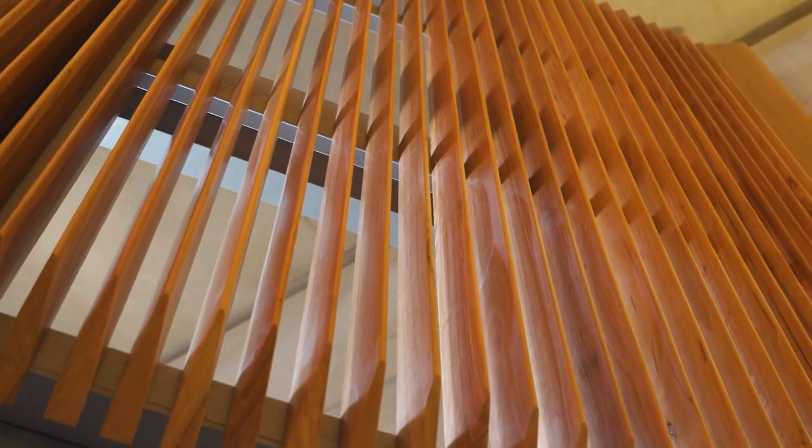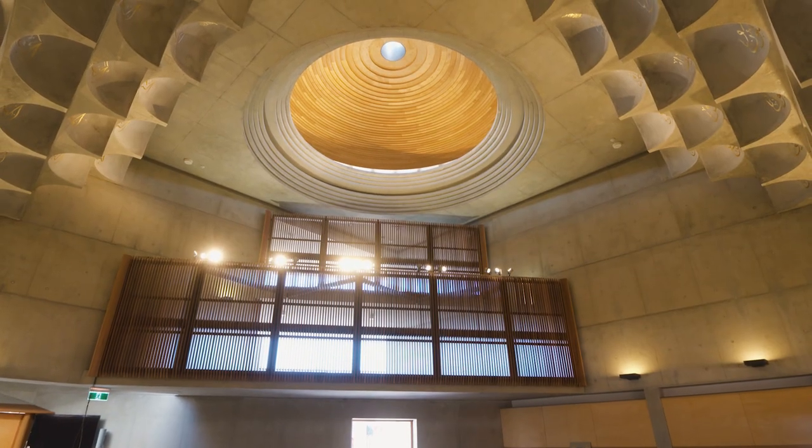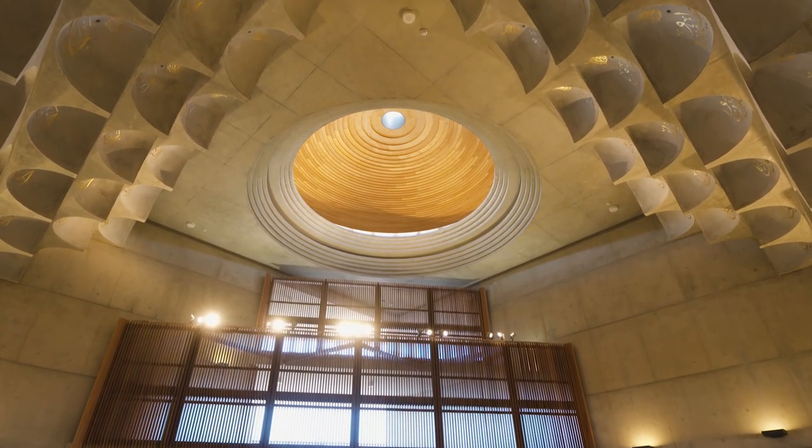The male worshippers come through to this space down here, and the female worshippers are drawn into the heart of the mosque up above on level one, with a timber screen forming the separation between the male and female.